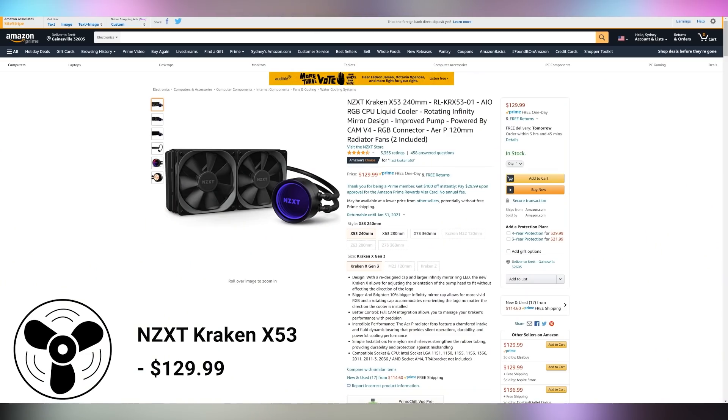To cool the 5800X, you might be able to go with an air cooler, but the NZXT Kraken X53 is always a solid choice at $130. I've been using it for a while — it can cool whatever you throw at it. We used it to cool our 3950X for quite some time on our editor's rig, so cooling the 5800X should be no problem. The Kraken X53 is just a great all-around cooler.